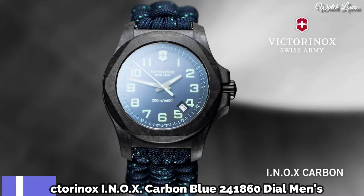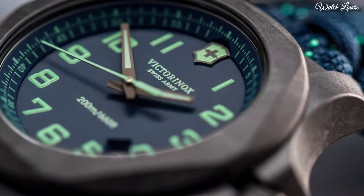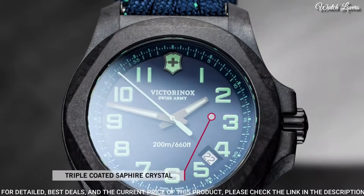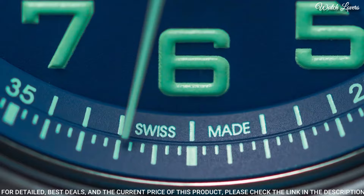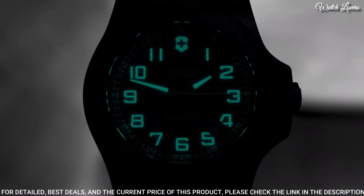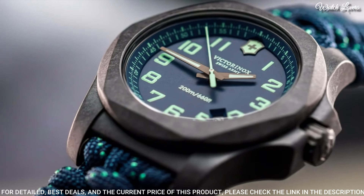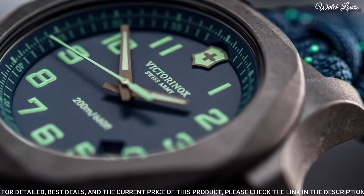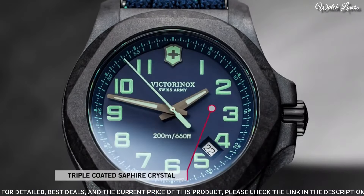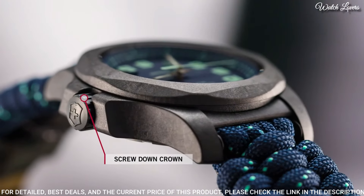Number 7. Victorinox INOX Carbon Blue Dial Men's Watch — black carbon case with a blue textile paracord strap, fixed black carbon bezel, blue dial with luminous gun metal hands and Arabic numeral hour markers, dial type analog quartz movement, scratch-resistant sapphire crystal, screw-down crown, case size 43mm, case thickness 13mm, band width 21mm, water-resistant at 200m.